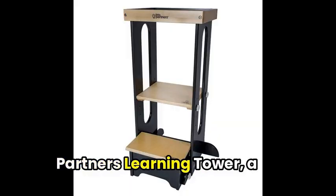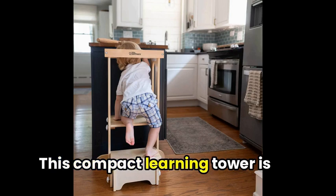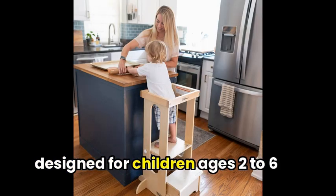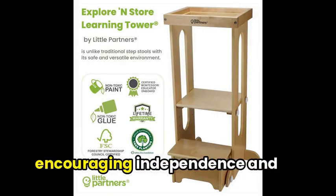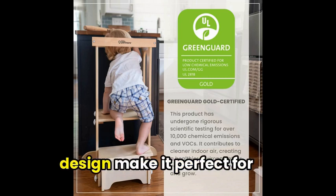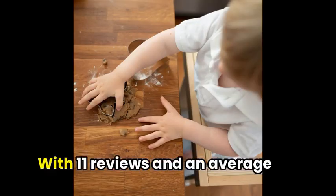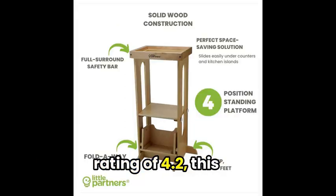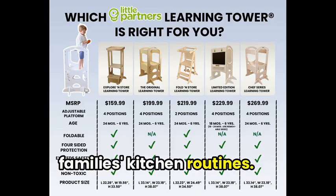Up next, we have the Little Partners Learning Tower, a fantastic addition to any kitchen. This compact learning tower is designed for children ages 2–6, and allows them to safely reach counter height while encouraging independence and interaction with parents. The folding step and adjustable design make it perfect for families with limited kitchen space. With 11 reviews and an average rating of 4.2, this learn-as-you-go tower has made a significant impact on families' kitchen routine.